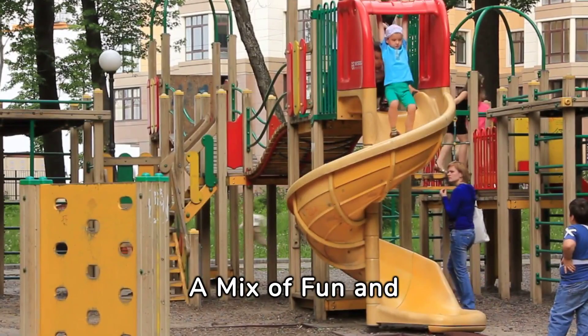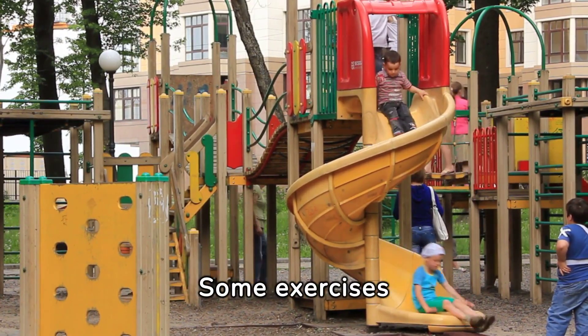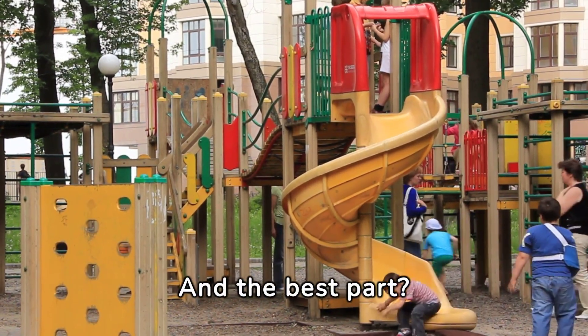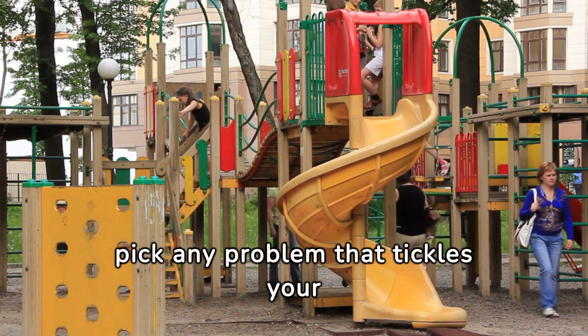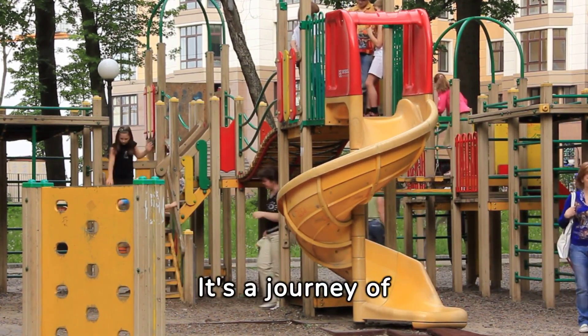A Mix of Fun and Challenge. Polya's book is a playground for your brain. Some exercises are a breezy walk in the park, while others are like scaling a mental Everest. And the best part? You don't have to wolf it down in one go. Take your time, pick any problem that tickles your fancy, and dive in solo or with a buddy. It's a journey of discovery and aha moments.